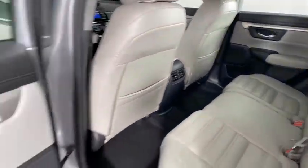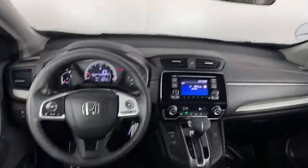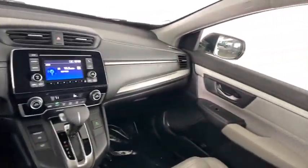Overhead console, remote keyless entry, brake assist, rear window wiper, cloth seat trim, driver vanity mirror, front reading lamps, tilt steering wheel.